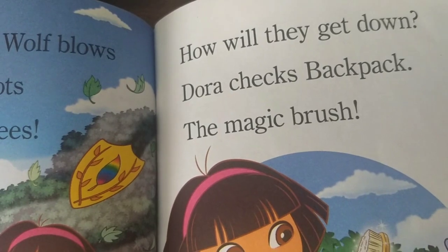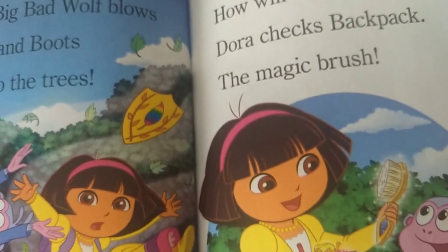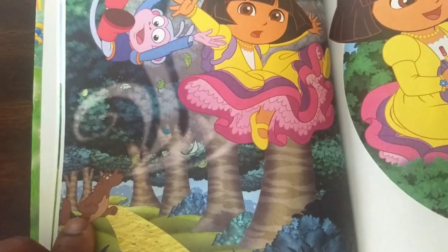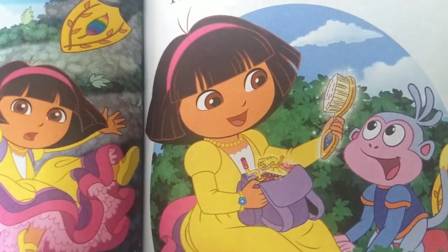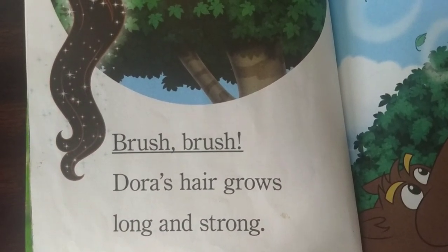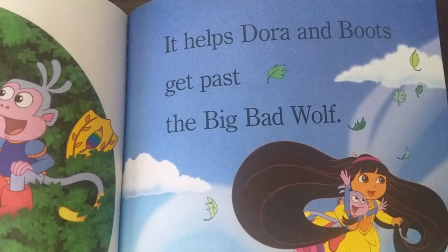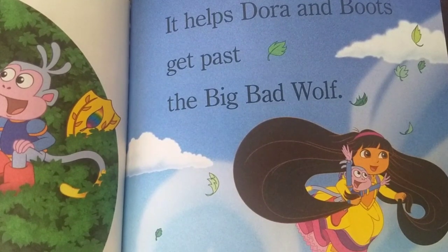How will they get down? Dora checks backpack. The magic brush. Brush, brush. Dora's hair grows long and strong. It helps Dora and Boots get past the big bad wolf.